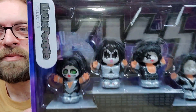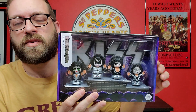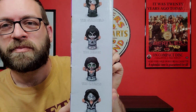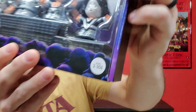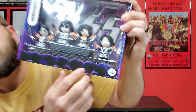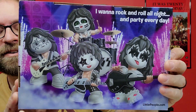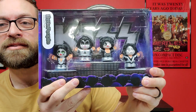Finally, the last thing I picked up is a Kiss Little People collector series. I showed a Beatles version of this in a previous video and I saw this one online for a fairly cheap price. It says it's for ages one to a hundred and one, so I'm definitely in that range. A pretty interesting collectible — it looks nice on the shelf.